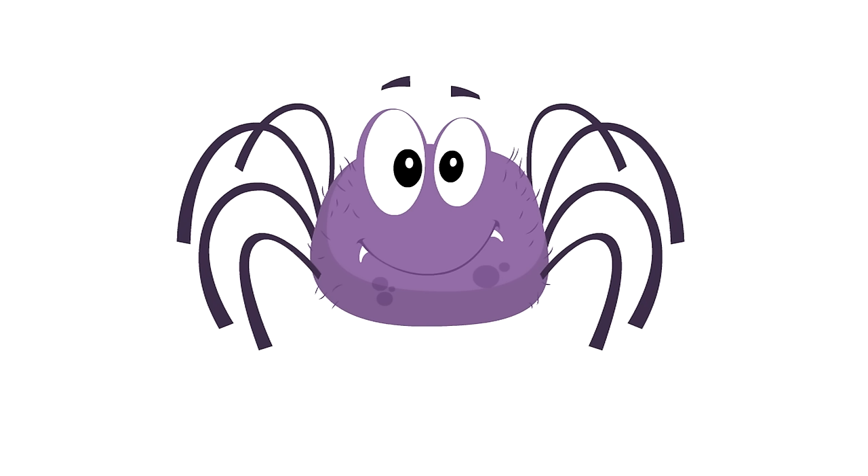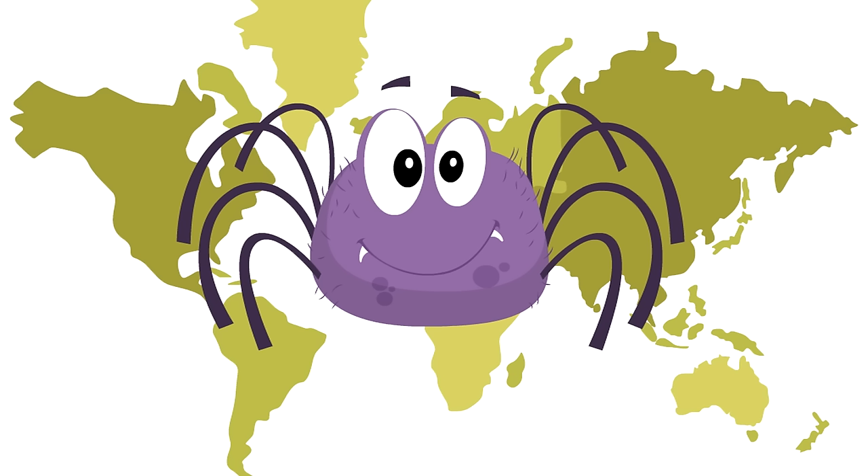Hey Gus! We've been learning about you, learning about spiders! Did you know that spiders are found on every continent of the world except Antarctica? They're all over the place.